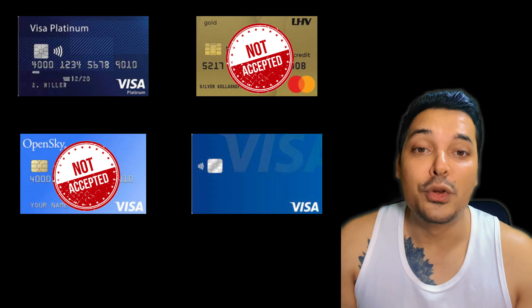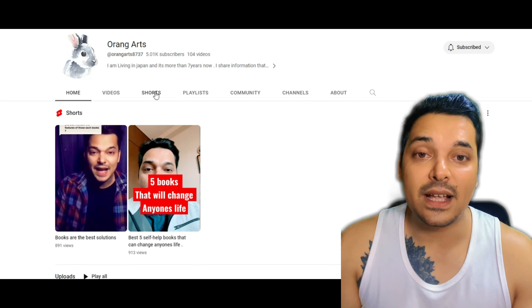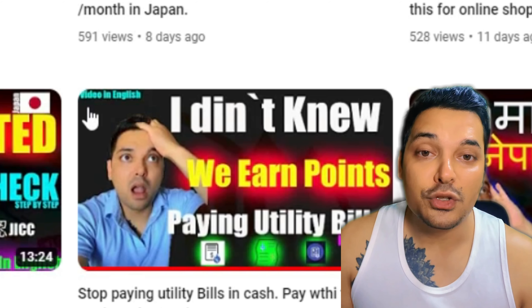If you are just paying with cash you get nothing. If you pay with PayPay you get some rewards, and if you pay with your credit card then you will get some points. But it doesn't mean that you can pay your utility bills with any card — there are a limited number of cards. I have already made a list of those cards which can pay utility bills; you can see that in the description and I also put the link here.